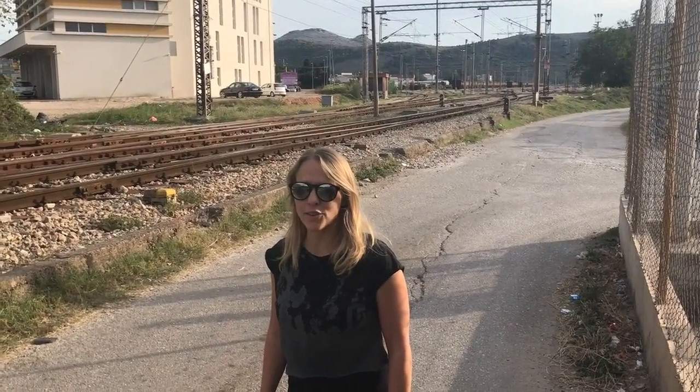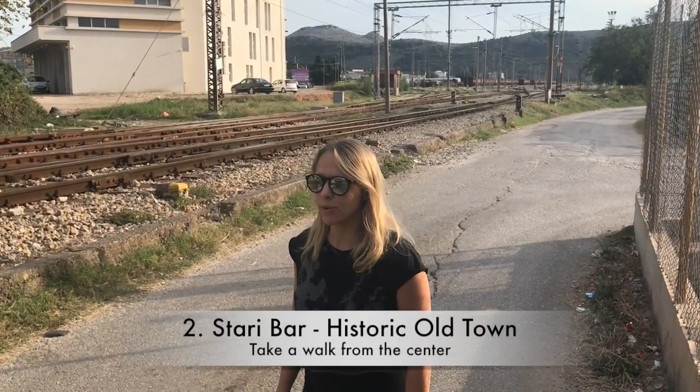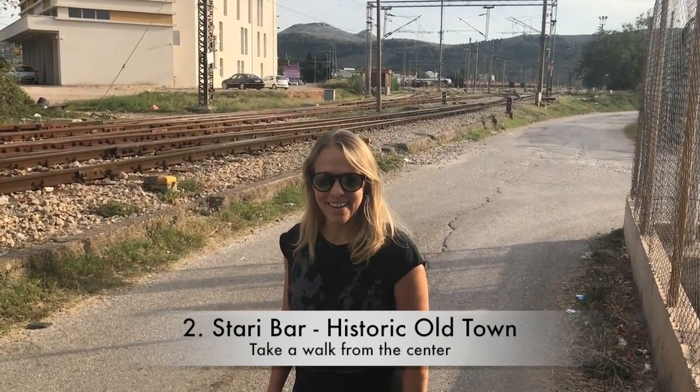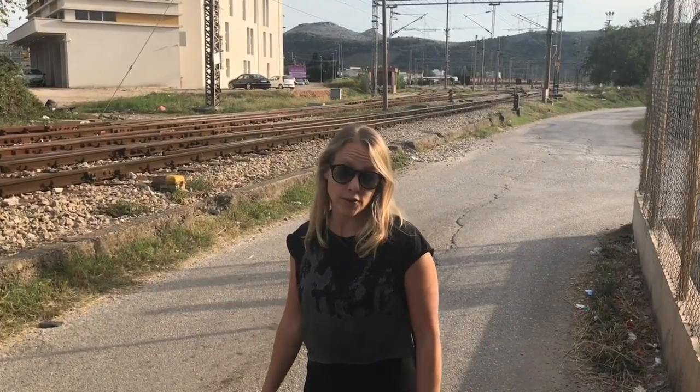This is our walk to Stari Bar, the old town of Bar. We are going to cross the railway tracks. I thought Montenegro was supposed to be about beaches. Well, this town is actually a little interesting because it was built off of the coastline. We will find out why when we get there.